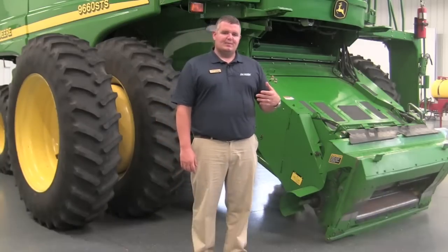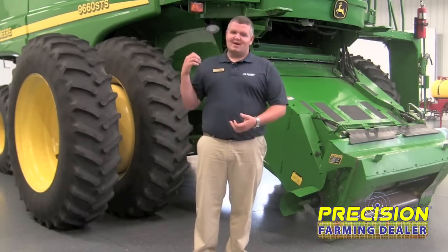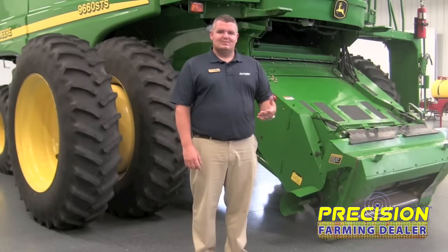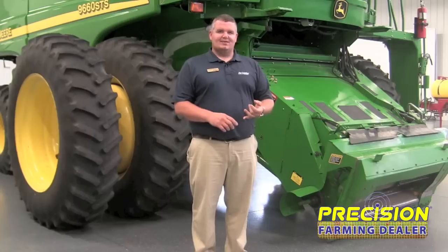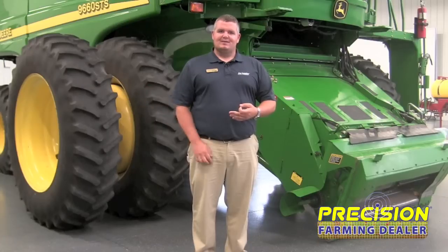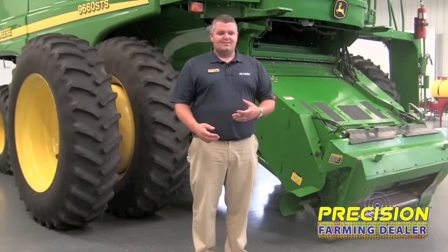Hi, I'm Andy Boyle. I'm the training coordinator here for Ag Leader Technology. Here at the Academy we bring in dealers from all over the world. We train them on Ag Leader products such as steering, planting equipment, sprayer applications, even combines. What we do is we bring in dealers so they'll actually learn how to sell and support both the end user and potentially their sub dealers underneath them to the best of their ability.